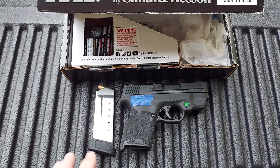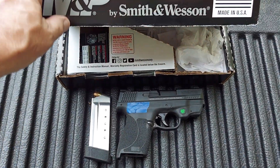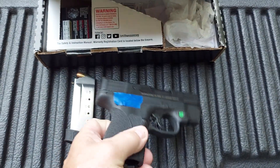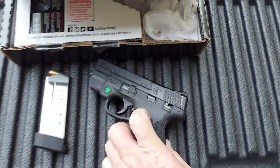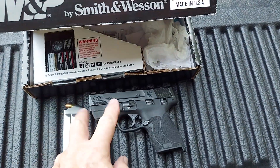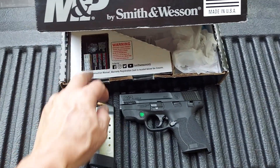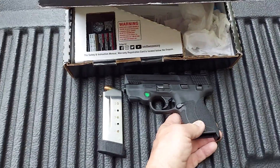I apologize for the racket — my neighbor is going to moan. Anyway, this 45 — the guy that owned this gun shot it one time. It's basically brand new and I got two clips with it as I said. I went and bought a box of shells, which is quite expensive, but I was glad to get them.